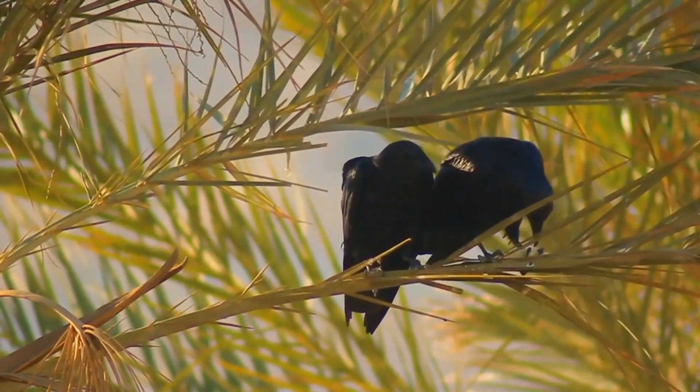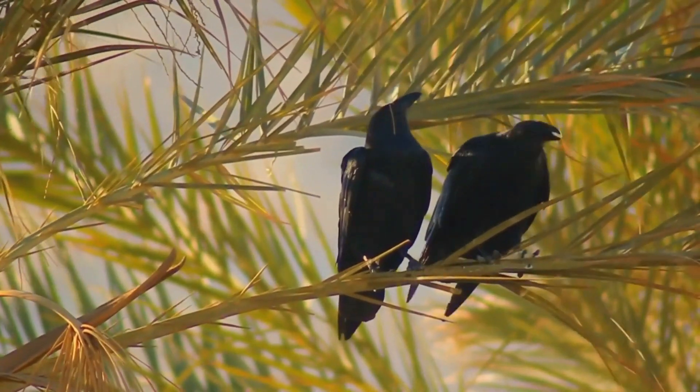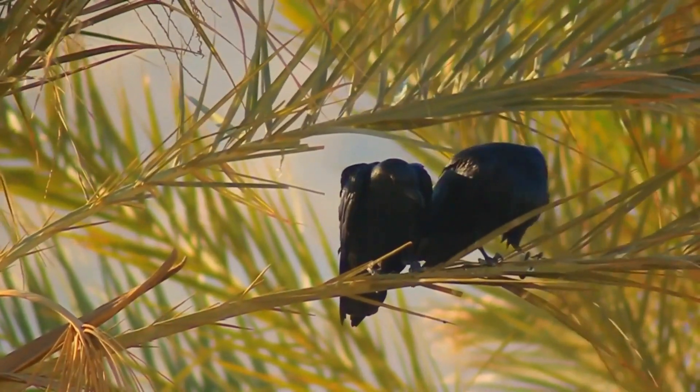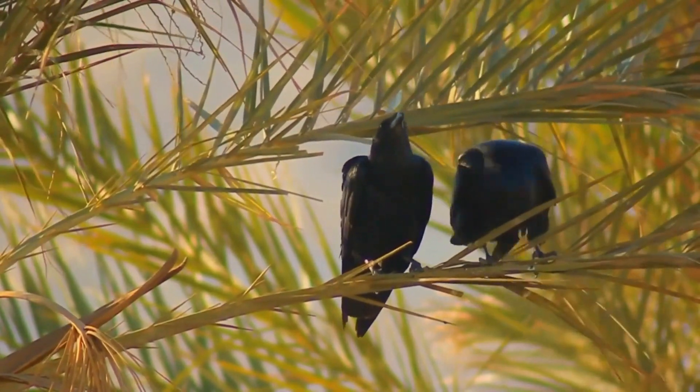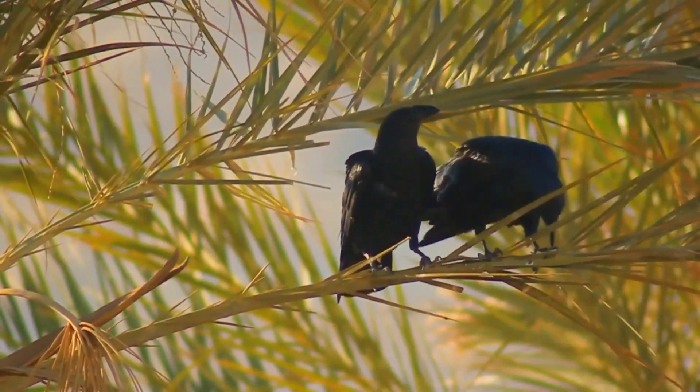It lives in desert or open dry country that includes crags for nesting. It is one of the most aerial of birds, travelling huge distances in search of food, its large wings being adapted to gliding on thermals in a rather vulture-like way.